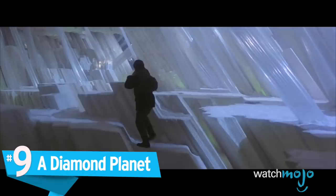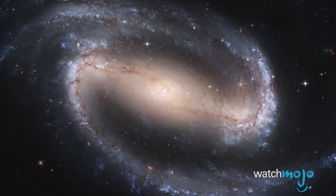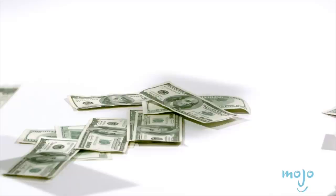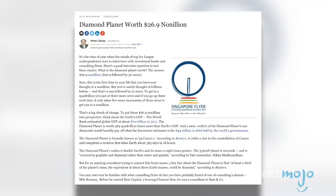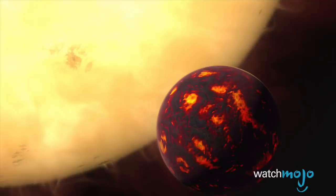A hot ice planet is interesting and all, but a planet made largely of diamond is a significantly more tantalizing proposition. Welcome to 55 Cancri E, also known as planet Jensen. Situated over 40 light-years away from Earth, it's a bit of a trek. But with a mass roughly eight times that of Earth, it would be one hell of a payday. The value of the planet has been estimated at 26.9 non-nillion dollars — that's 30 zeros. Just keep in mind that temperatures on the surface reach an estimated 3,100 degrees Fahrenheit, so this coveted gem is likely untouchable.